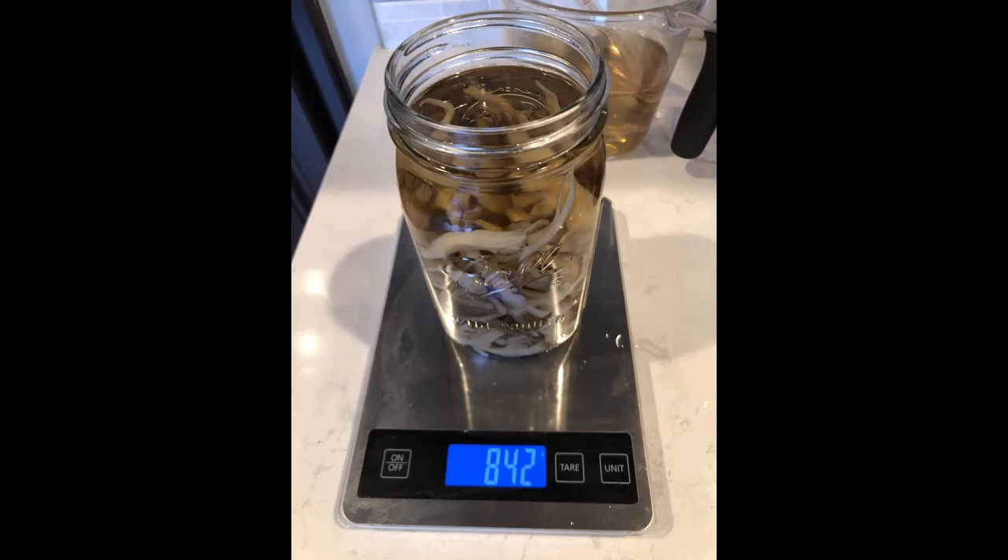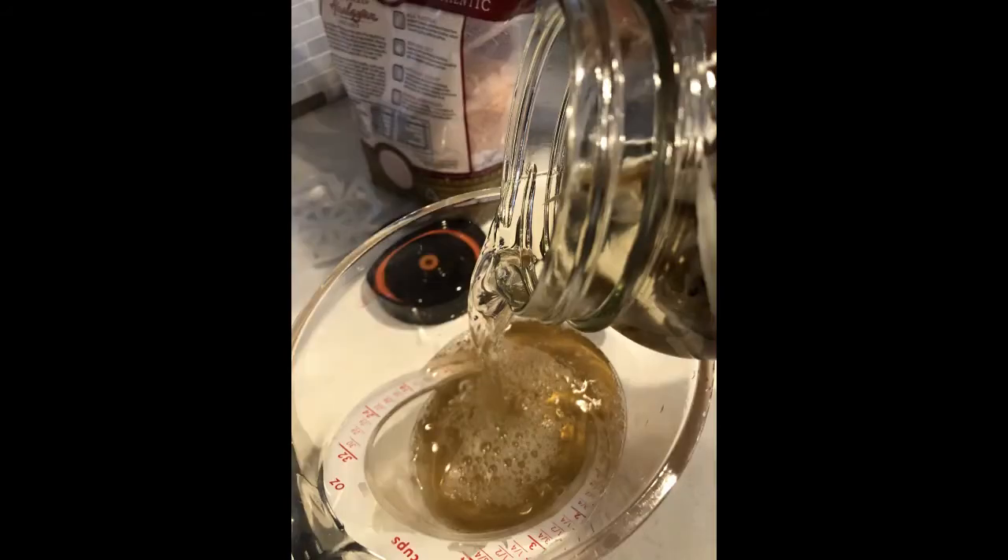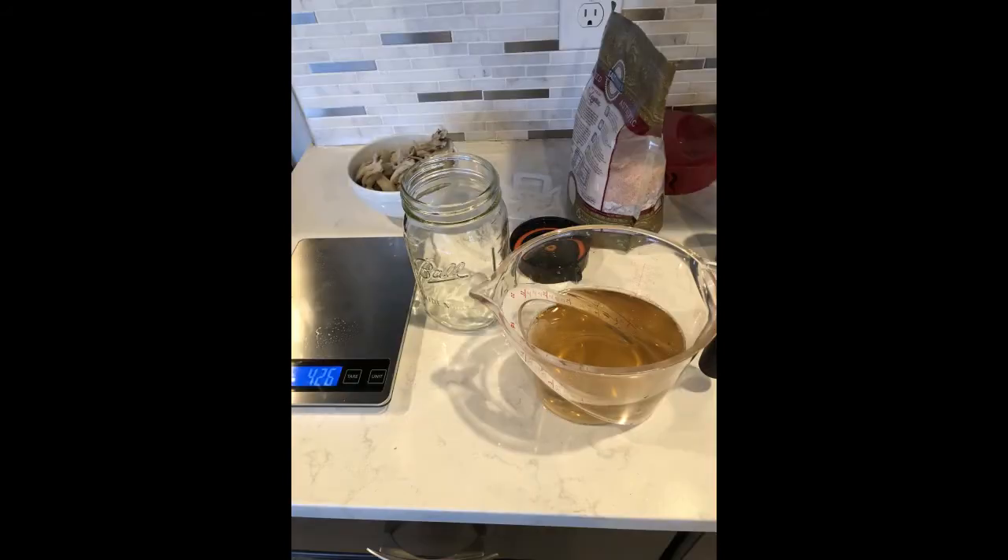You may be wondering why I'm weighing the mushrooms and the water. For proper fermentation, we need to reach a certain concentration of salt in the brine. Since the mushrooms are mostly water, we have to take their water content into account when calculating how much salt is needed to get the overall mixture to the correct concentration. Otherwise, your salt concentration may be too low to ensure a proper environment for lacto-fermentation. Now that you have the total weight, carefully pour out the water into a mixing bowl or cup, and pour the mushrooms into a separate container, leaving the mason jar empty.